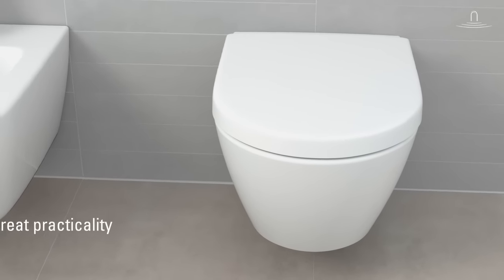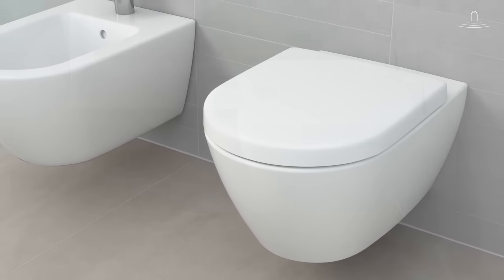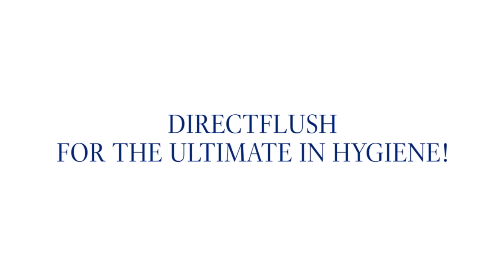Villeroy & Boch's direct flush toilets combine great practicality with a modern, timeless design. Direct flush for the ultimate in hygiene.